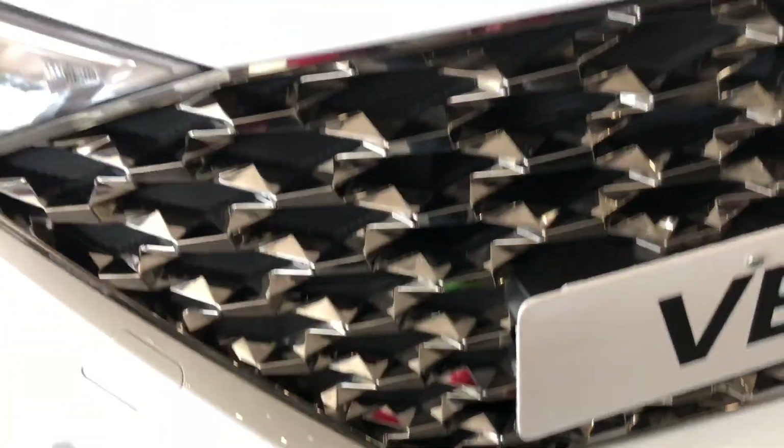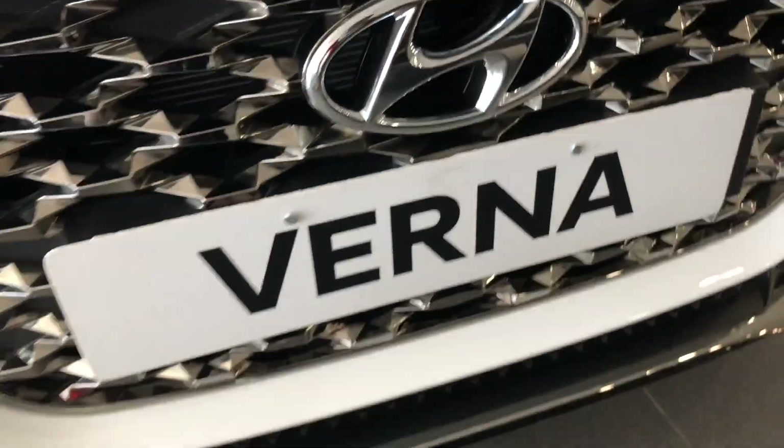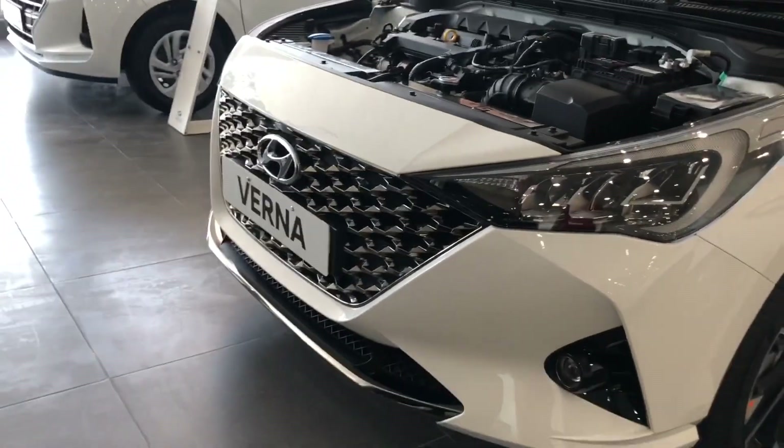Here you can see the Hyundai logo and the number plate housing. I will show you the front profile, which is very good.